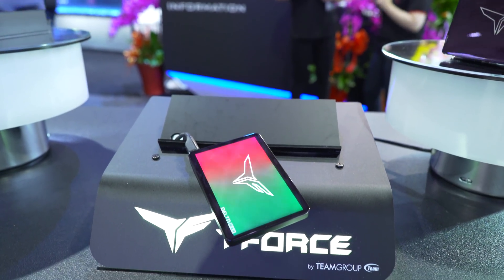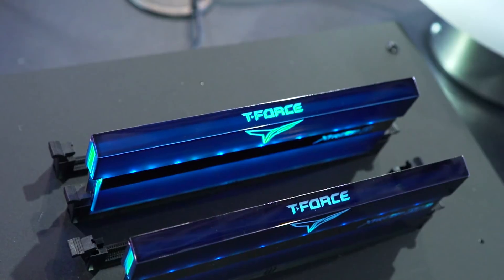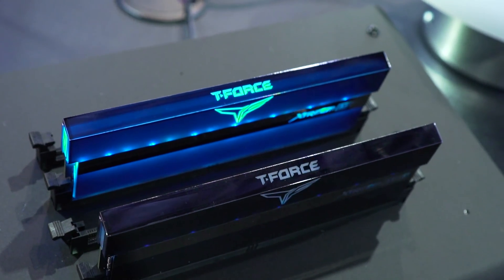We are at the Team Group booth for Computex 2019 and they have a heap of new products on display. First of all, there are ARGB SSDs and also ARGB DDR4 memory.